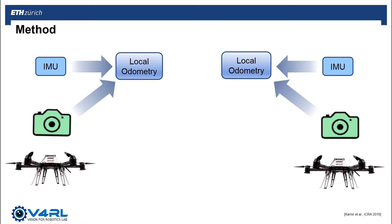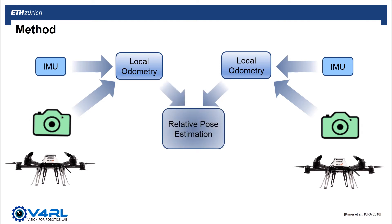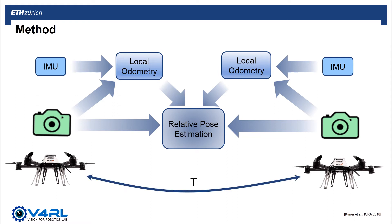These odometry estimates provide a prior of the relative transformation T between the UAVs, which is refined by aligning the current camera frame of each UAV to their joint map. As a result, T is estimated in 6 degrees of freedom at an absolute scale.